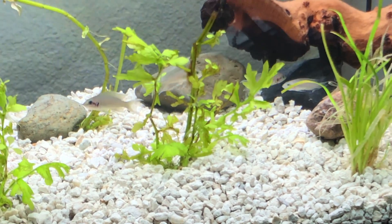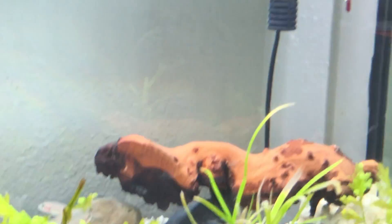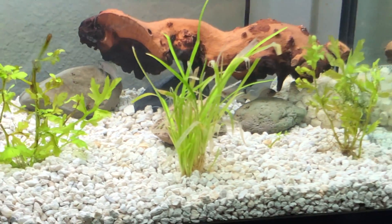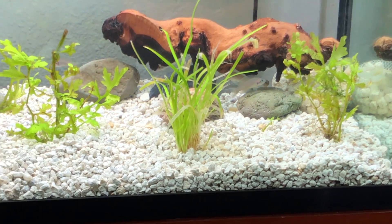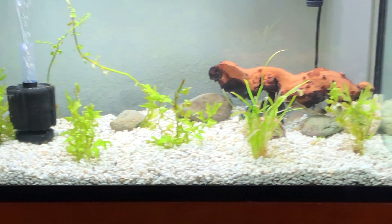I thought for sure they were all gonna die. One of them was stuck on the intake tube two different times. I had to pull them off. Thank goodness I was actually paying attention — had I walked away for five minutes, he would have been dead for sure. They were super weak.